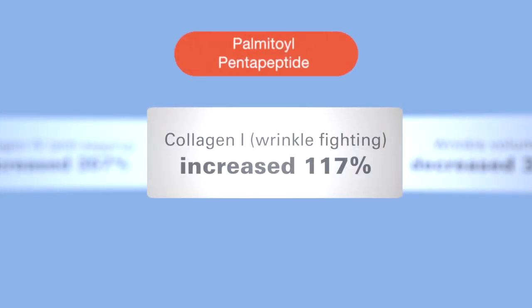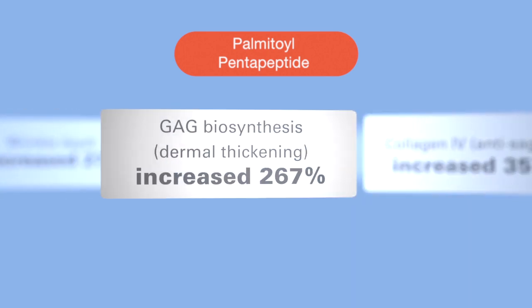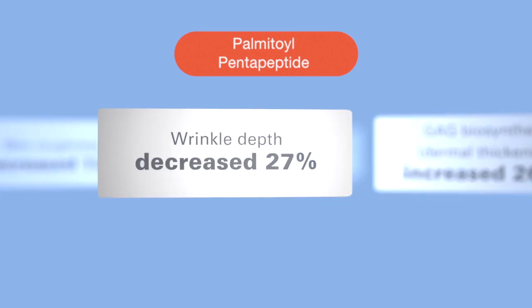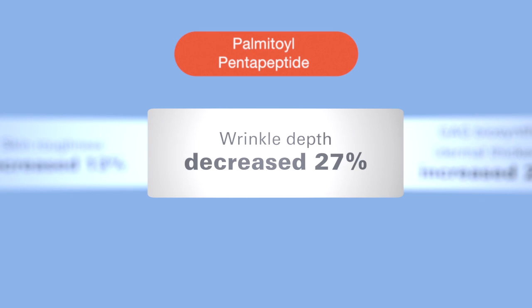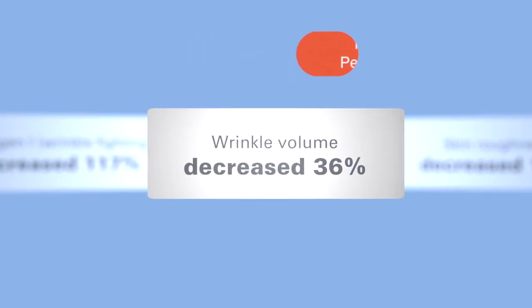Now that we understand what our molecule is, let's look at how it functions. Palmitoyl pentapeptide acts as a messenger signaling fibroblasts to make collagen and GAGs. Studies have shown that collagen 1, the wrinkle-fighting collagen, was increased by 117 percent, and collagen 4, the anti-sagging collagen, was increased by 357 percent. GAGs, or the glycosaminoglycans, that help the dermis stay hydrated and supple, was increased by 267 percent. The end result is a 27 percent decrease in wrinkle depth, a 13 percent reduction in skin roughness, and a 36 percent reduction in wrinkle volume.